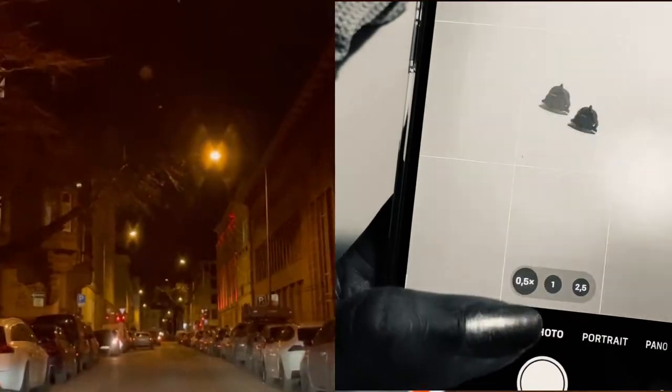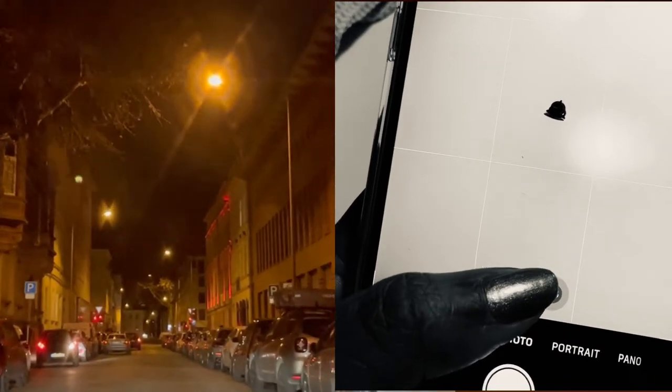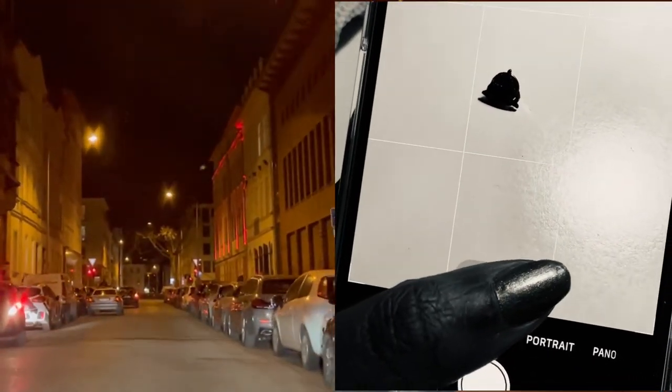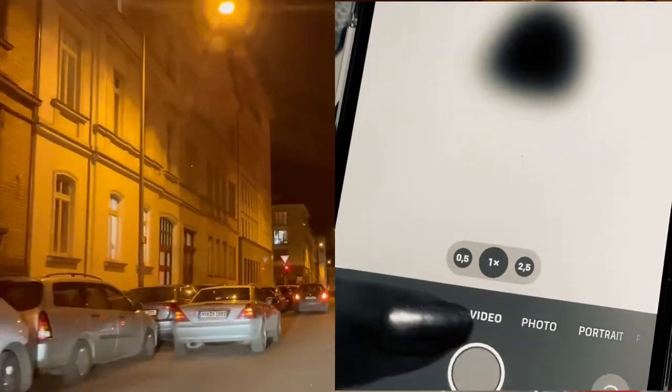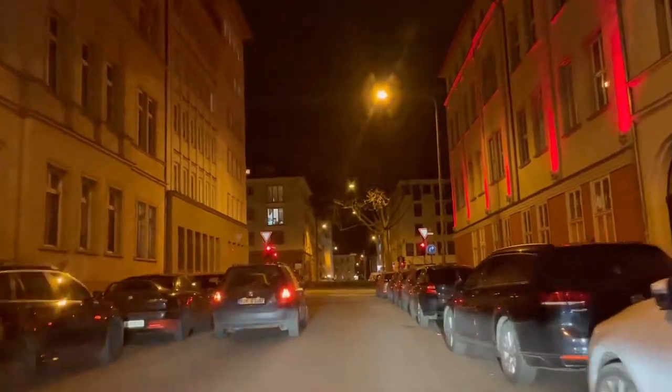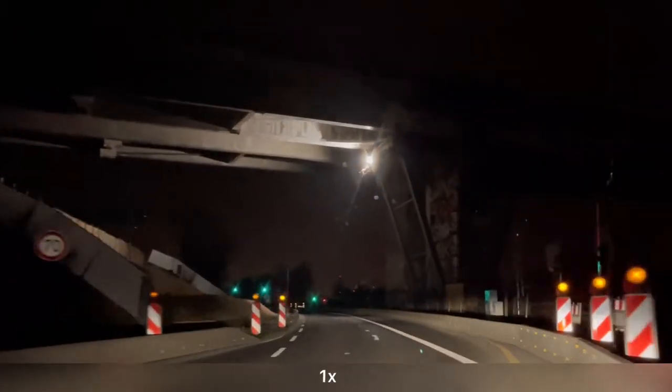The camera has three focal lengths — 0.5x, 1x, and 2.5x. In the following videos I have clearly indicated the optical zoom level at which each video was shot.